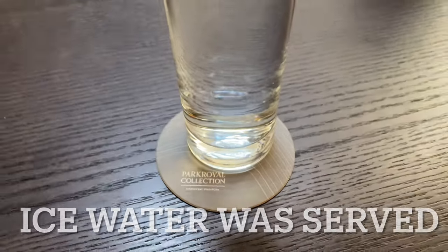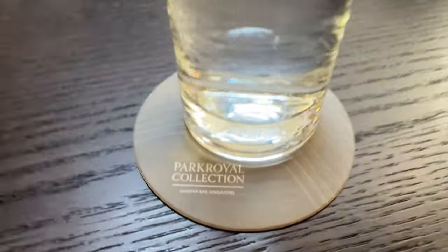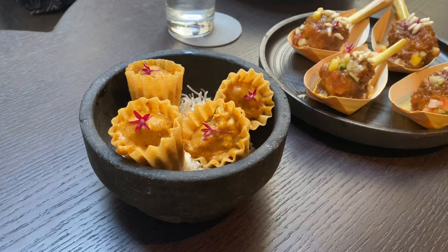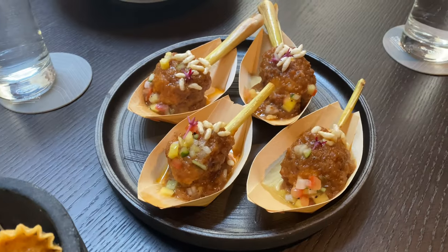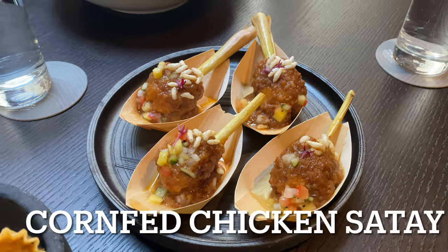Complimentary water was served. The food arrived — Laksa Kueh Pie Tee for sharing, and corn fat chicken satay as the starters. Really, really nice.